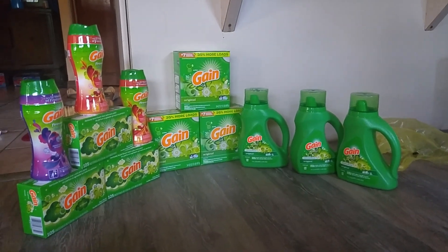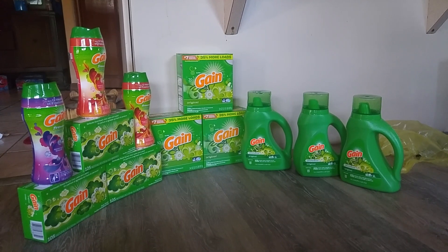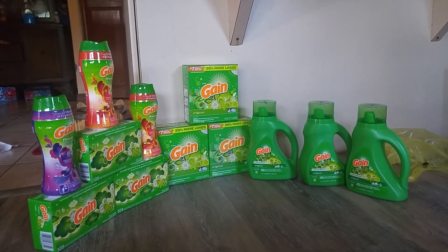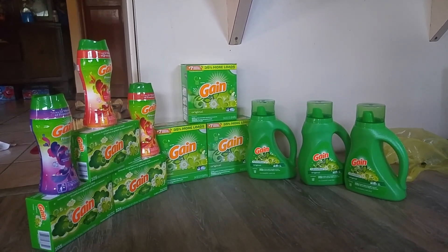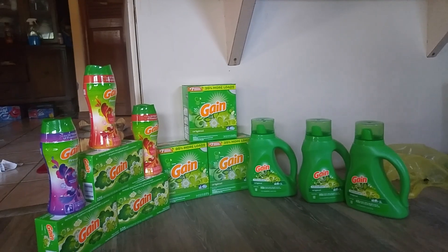So anyways, back to the Gain deal. In this scenario, I bought 12 Gain items during the buy 3 Gain items for $12 and get $3 instant savings, making them 3 for $9. I did have the dollar off coupons — I only had a total of 9 coupons.